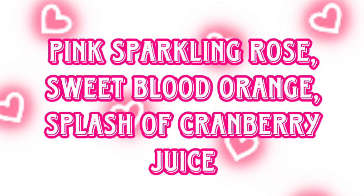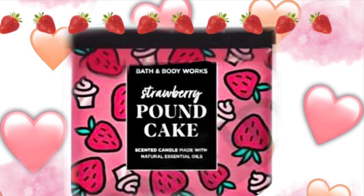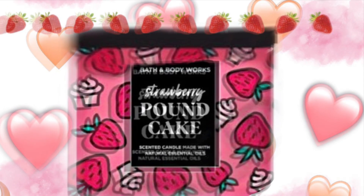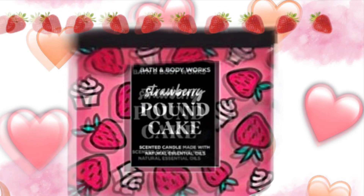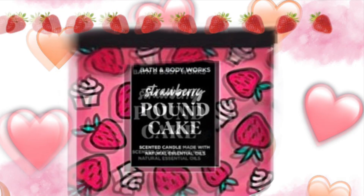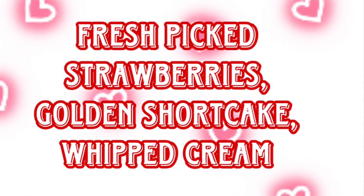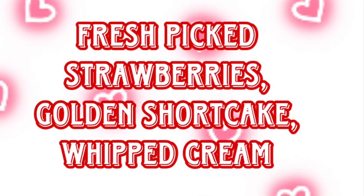Then we have Strawberry Pound Cake, which of course comes out all the time, but this is the Valentine's Day packaging and I think it's super cute — I love the strawberries all over it and the cupcakes. Of course, the scent notes for Strawberry Pound Cake are fresh picked strawberries, golden shortcake, and whipped cream.